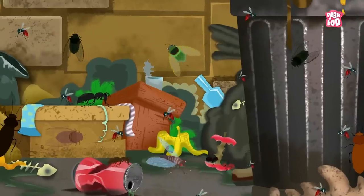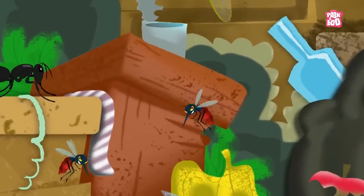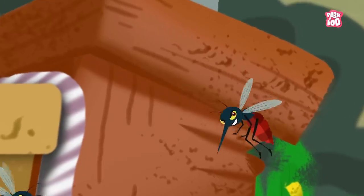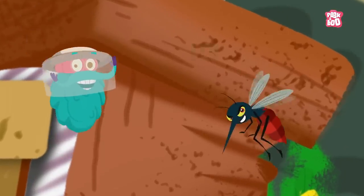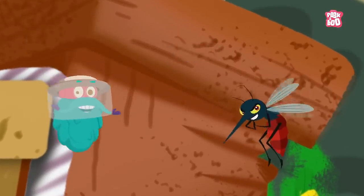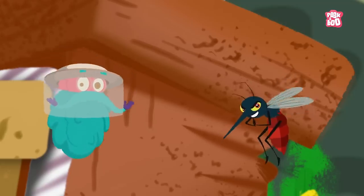Mosquitoes are part of a large group of insects called flies, and are found everywhere in the world, including in your houses. There are nearly 3500 species of mosquitoes, but they all serve just one purpose. They bite and suck blood.